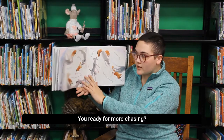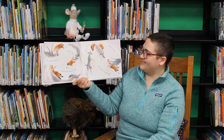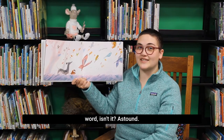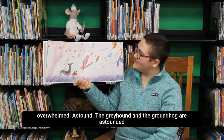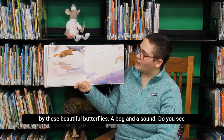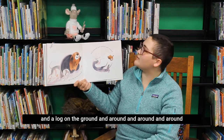You ready for some more chasing? A round hound, a greyhound, a round little hound dog. A greyhound, a ground dog, a hog little hound dog. A round and a round and a round and a stownd. A round and a stownd. That's a neat word, isn't it? A stownd means to be amazed or inspired or maybe a little overwhelmed. The greyhound and the groundhog are astounded by these beautiful butterflies. A bog and a sound. Do you see the reflections in the water? The greyhound dog. A stownd, astownd. And a log on the ground, and a round and a round, and a round.